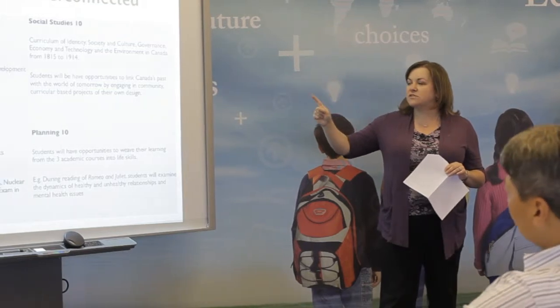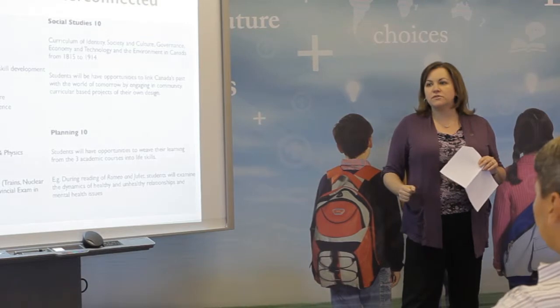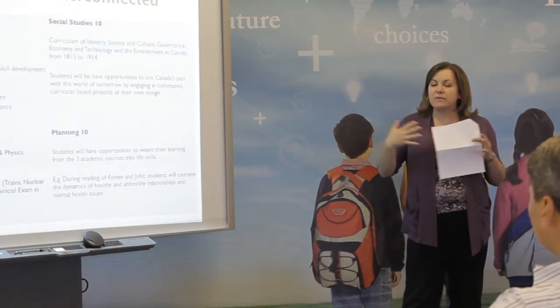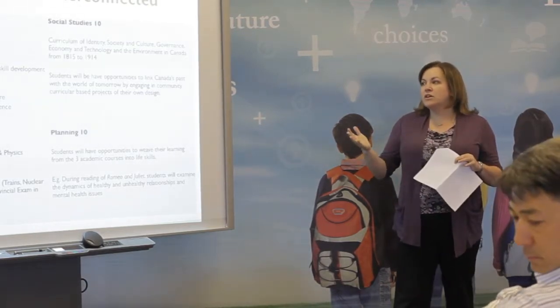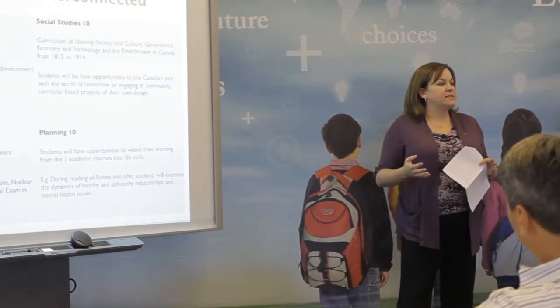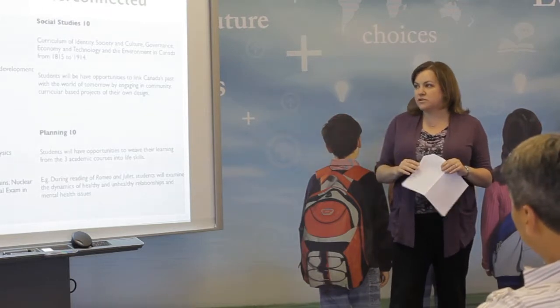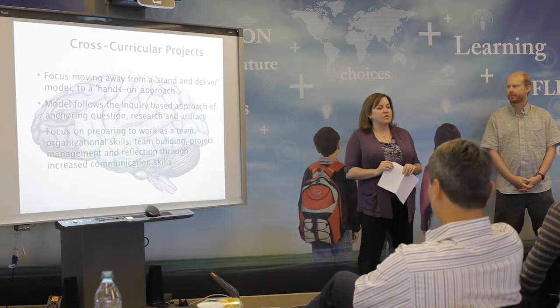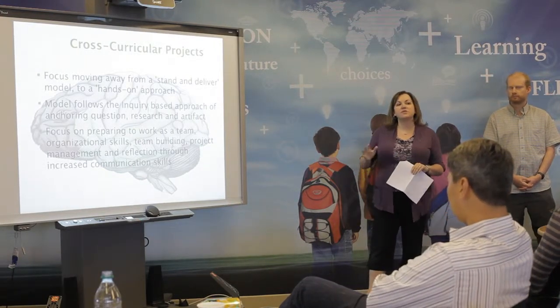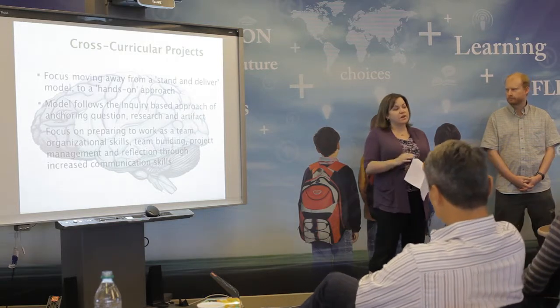We tie most closely to Socials 10. Owen and I teach the class in our Block 2 section. Sometimes we have complete cohesion — for example, the students wrote an argumentative piece about Louis Riel, so I was marking the English component and Owen was marking the Socials component. Ultimately, we're moving away from a stand-and-deliver model to a more hands-on approach, where kids get to choose both how they want to learn and how they want to demonstrate their learning.